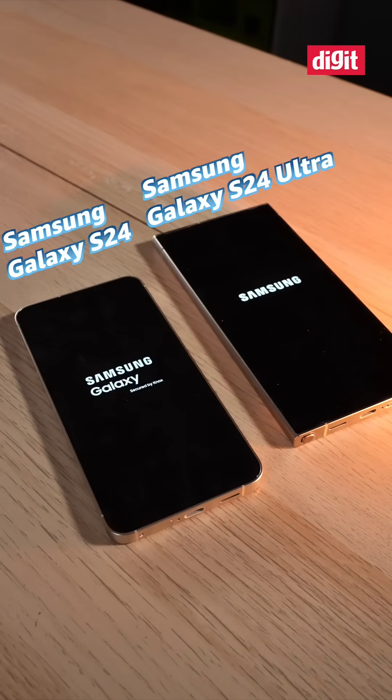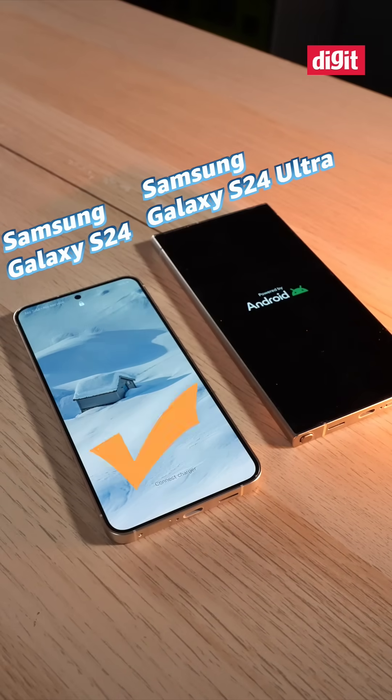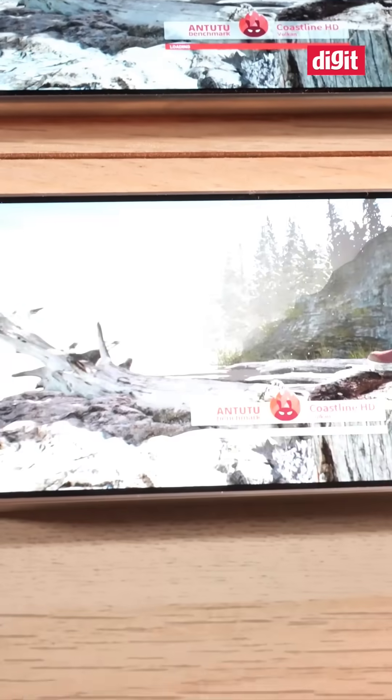Starting off with the boot-up test, and surprisingly the S24 actually pulls ahead. Moving on to CPU benchmarks in Antutu,